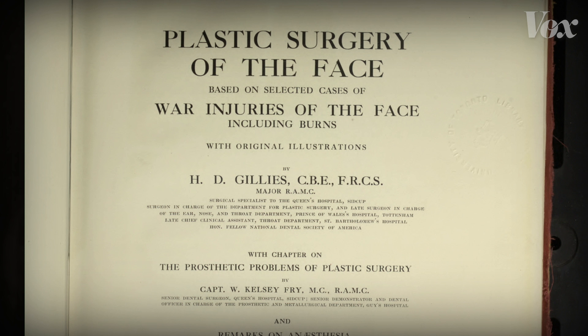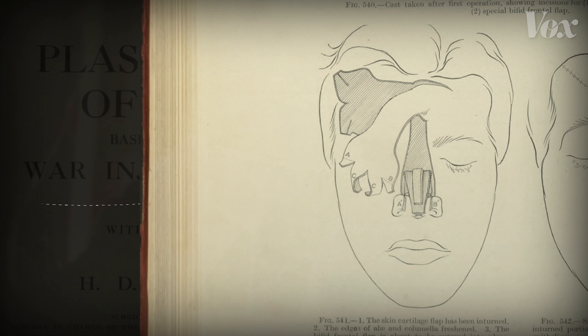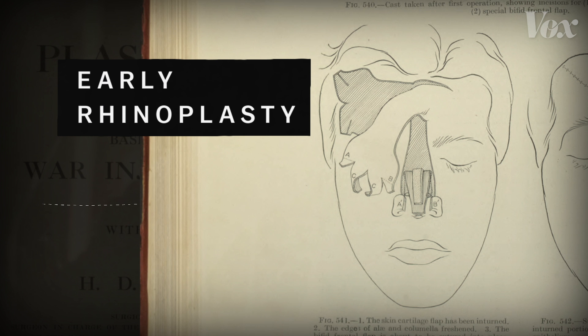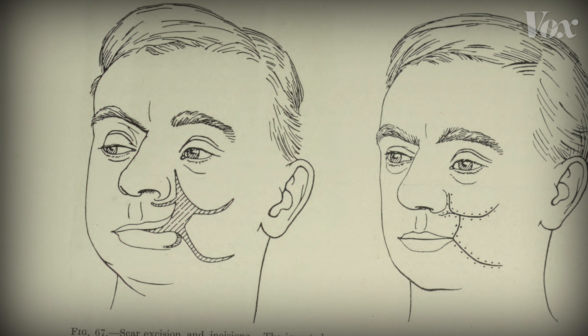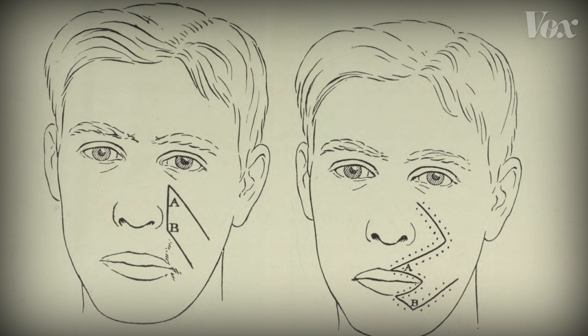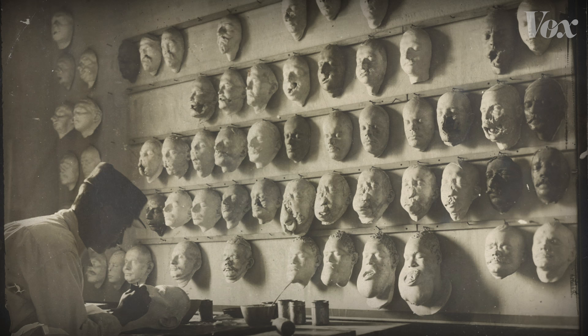This book about plastic surgery was published after the war, but it shows groundbreaking techniques for suturing and transplanting skin. Techniques like cartilage insertion in the nose or grafts to the ear were pioneering at the time. But some cases went beyond the abilities of these plastic surgeons. That's where the sculptors came in.